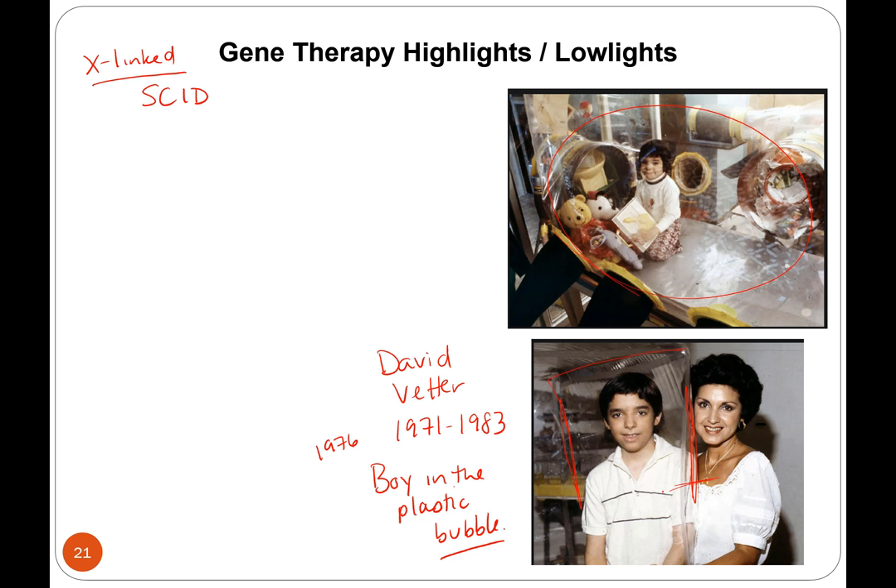At the time the only therapy was a bone marrow transplant and they could not find any exact matches for him. They decided to use bone marrow from his sister because it was pretty close. The kid didn't want to live in a plastic bubble forever. Unfortunately, four months after the treatment David died from lymphoma — a cancer — due to being infected with Epstein-Barr virus that was introduced into his system during the bone marrow transplant.